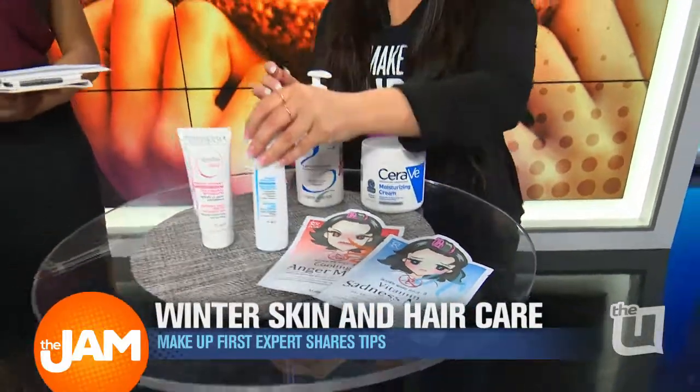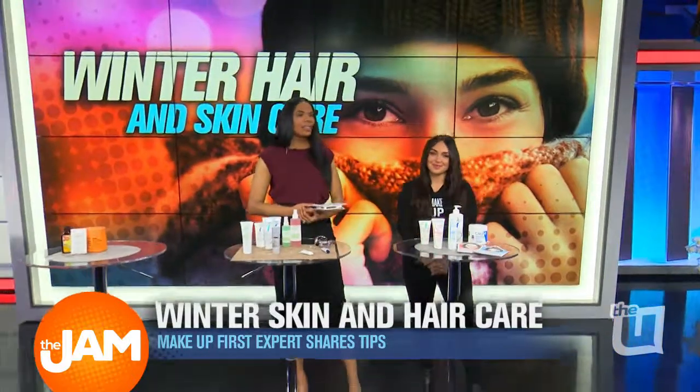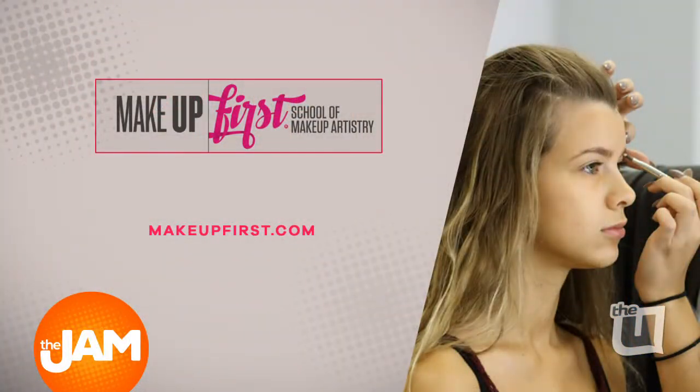Well, these are certainly some good tips — some that I'll have to try out for sure, especially some of those drugstore items. Those are nice for sure. Thank you, Rachel, we appreciate it. For more information, just check out MakeupFirst.com.